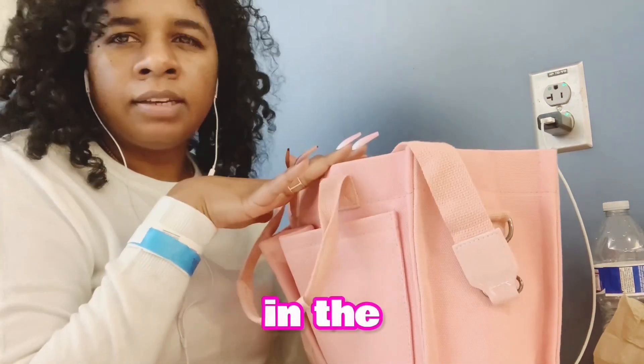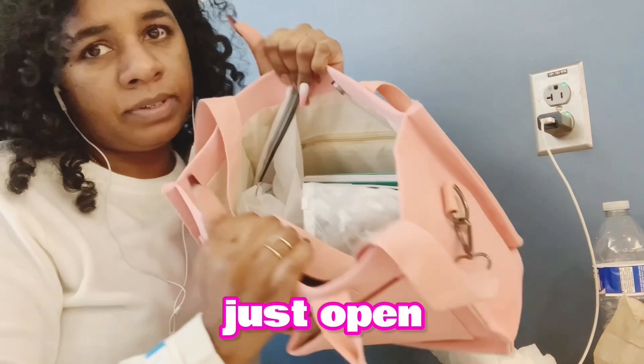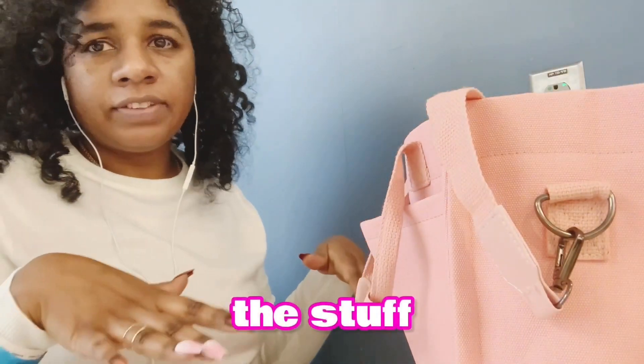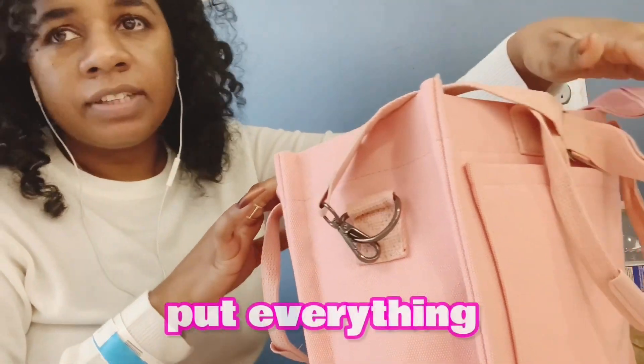I thought it had a compartment in the inner pocket but there is no compartment inside here. It's just open, like you put other stuff inside. But for me I had to put everything separate.